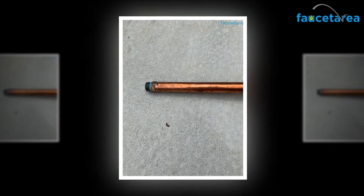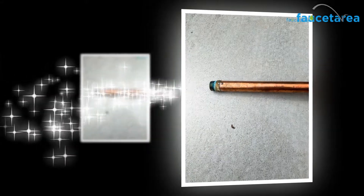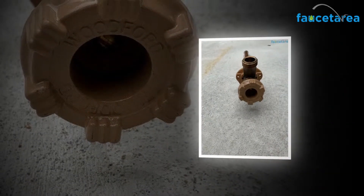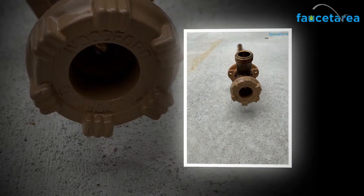Having a good knowledge about the technical details of any product that you want to purchase can help you in taking better and more informed decisions when planning to invest money in the same. The key technical specifications of the Woodford 19 CP12 wall faucet are discussed in the points mentioned below.